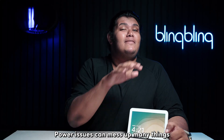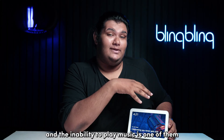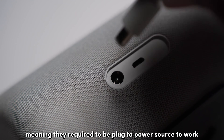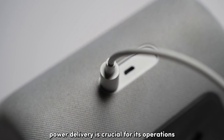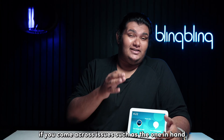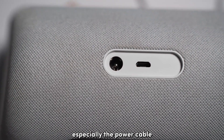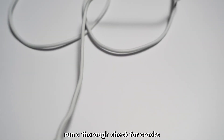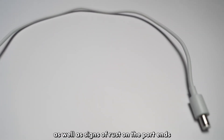Power issues can mess up many things on your Echo Show, and the inability to play music is one of them. Since Echo Show devices are actively powered, meaning they require being plugged into a power source to work, stable and reliable power delivery is crucial. If you come across issues such as this one, check the power supply — especially the power cable, the adapter, and the power outlet. Run a thorough check for cracks and wear and tear on the cables, as well as signs of rust on the port ends.